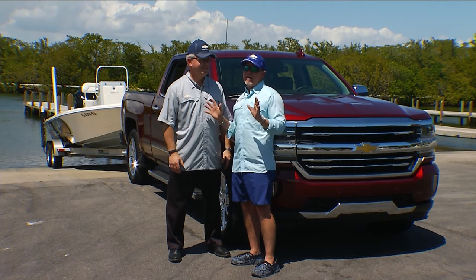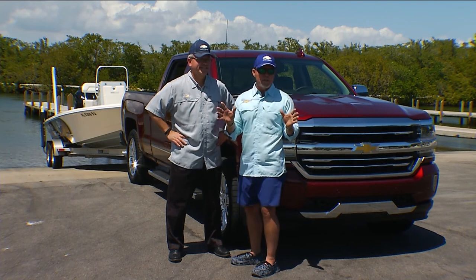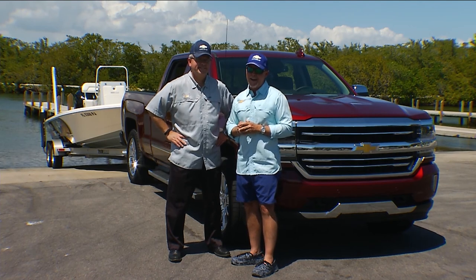Red is my favorite color, and now we have the new red line edition — it is a really beautiful truck. If you have any questions about any of the trucks or other Chevy vehicles, you can simply go to your local Chevy dealer or go to Chevy.com.